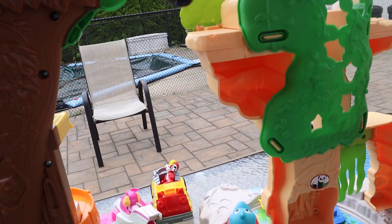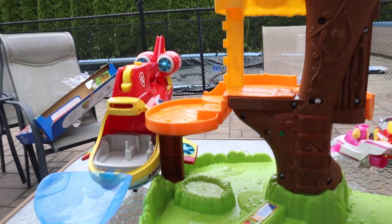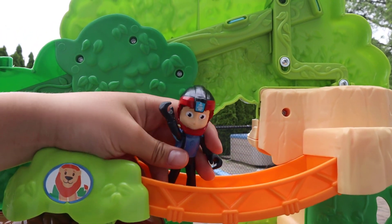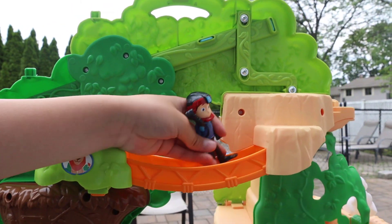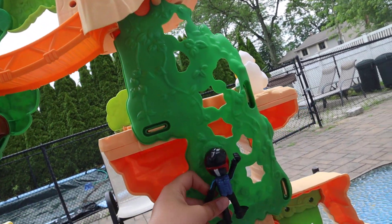Whoa, oh my god! Ow, it hurt! He climbed up there. Alright, so you have to be careful walking, because obviously you saw him and he fell. It hurt. And right here I think there's rock climbing, so you can climb it easily — like that.